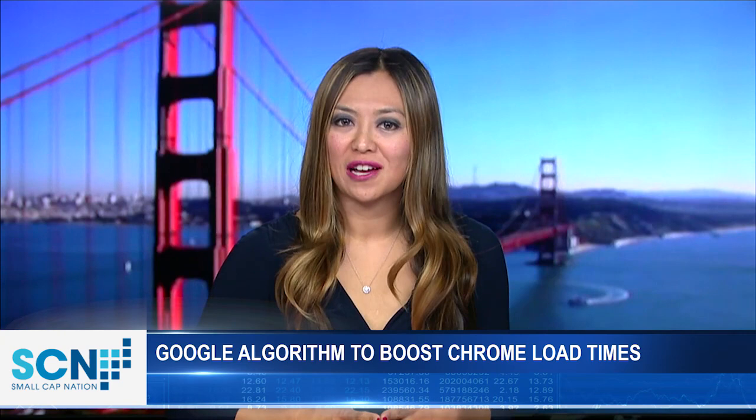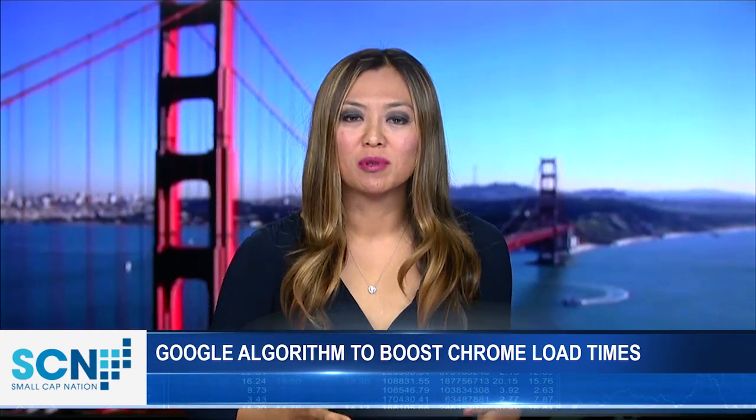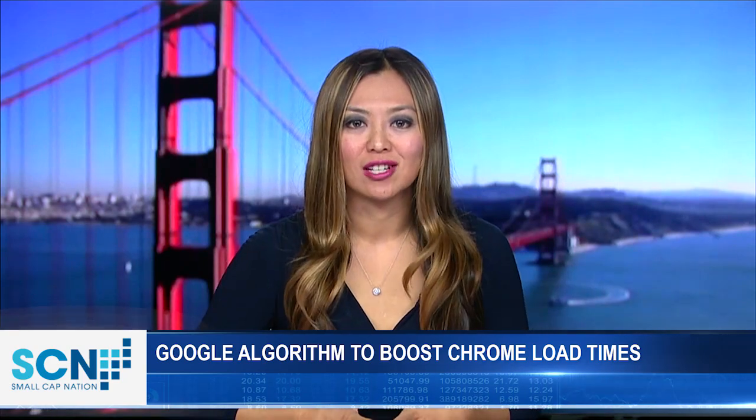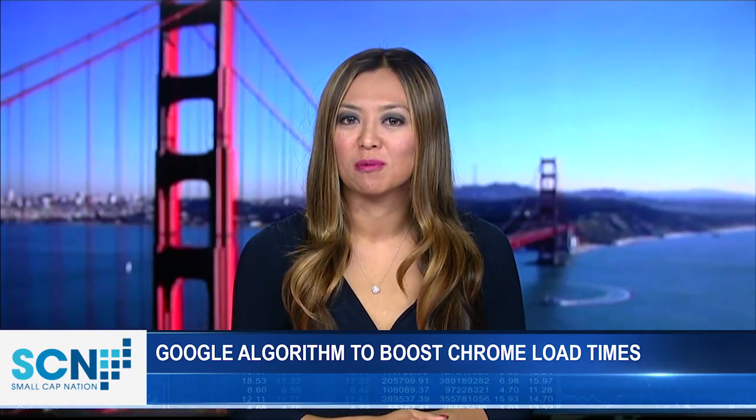Google just announced that a new algorithm will make Chrome run faster. When can we see faster load times? Last year, Google introduced its Brotli compression algorithm, ready to make Chrome users smile with faster compression. It's capable of speeding up compression by up to 26 percent versus its current engine. But Chrome users will have to wait for the release of the latest version, then there will be a visible increase in load times on Chrome.